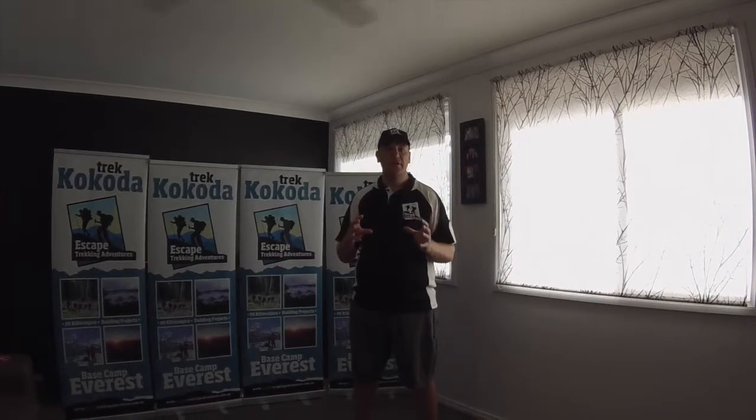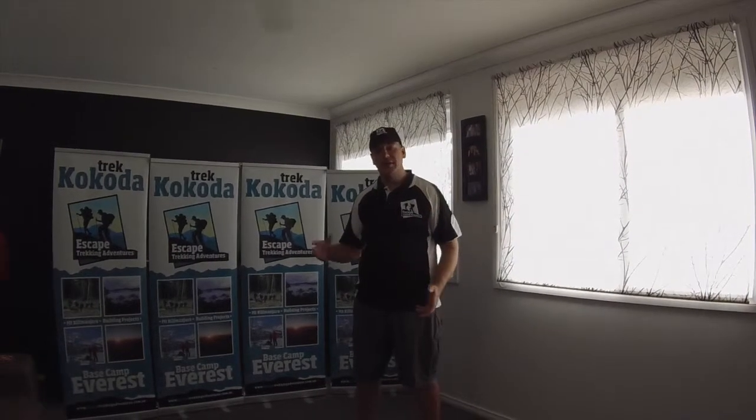G'day, I'm Shane from Escape Trekking Adventures. I'm here today to talk to you about trekking Mount Kilimanjaro or Everest Base Camp in Nepal. The items that you take to these locations is very similar, so let's take you through.